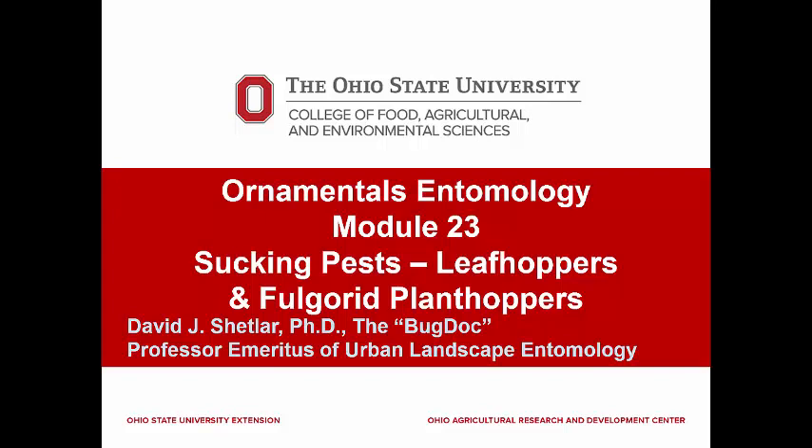Leafhoppers have three feeding methods: phloem feeders, xylem feeders, and mesophyll or leaf cell feeders. The planthopper group is also very diverse but rarely important to the health of landscape plants.